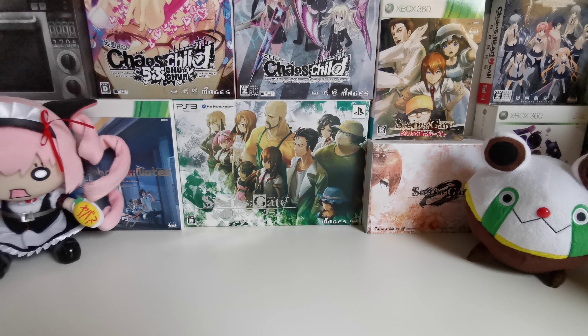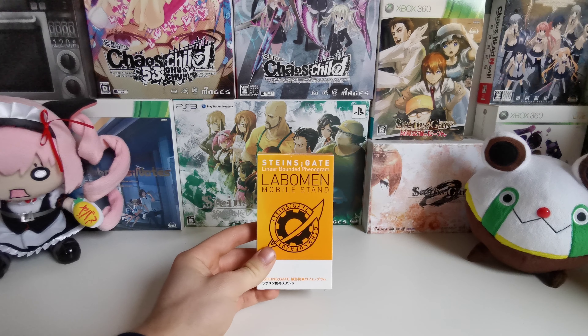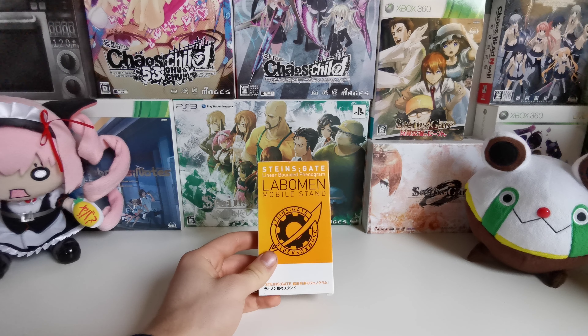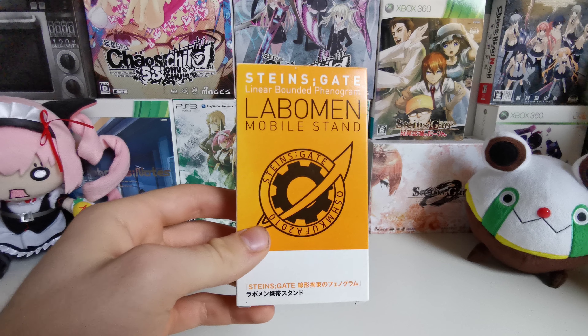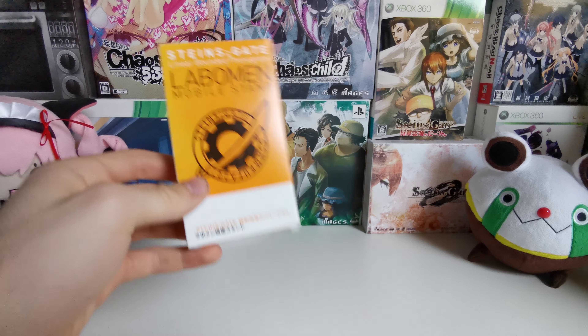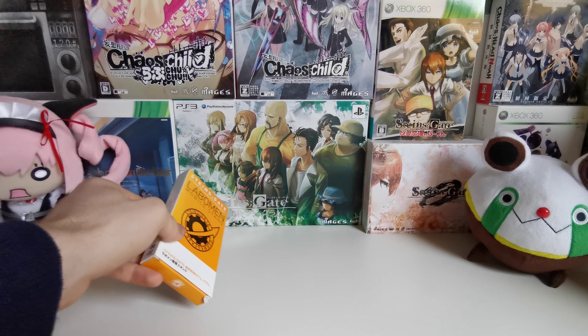What is up lab members and SteinsGate fans, 001 here and today we have a very awesome and excitable video for me. It's been Christmas and I've gotten so many fun Christmas presents from 002. One of them is this awesome thing — it is the SteinsGate Linear Bounded Phenogram Mobile Stand, and this goes hand in hand with the phone replica you get in the SteinsGate Linear Bounded Phenogram Limited Edition.